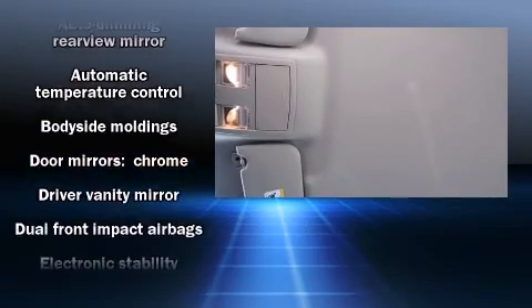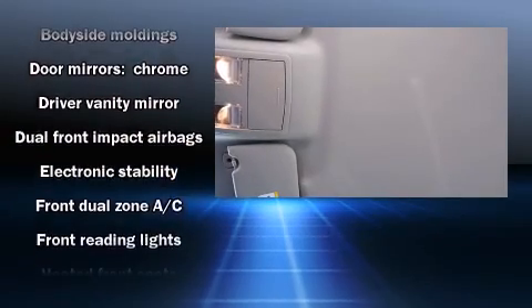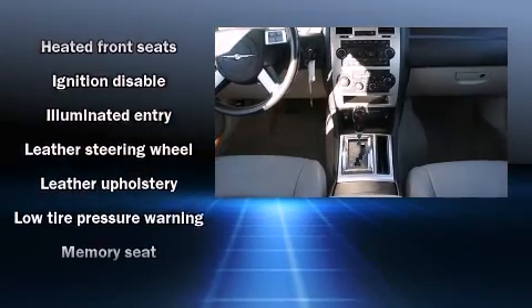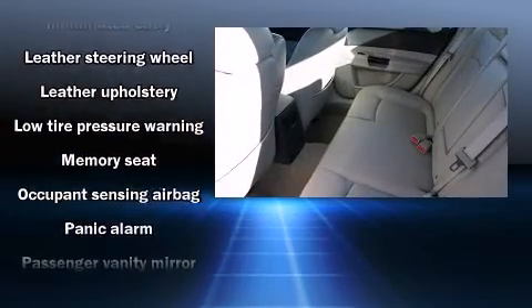Safety equipment has been integrated throughout, including dual front impact airbags with occupant-sensing airbag, a security system, and four-wheel disc brakes with ABS.